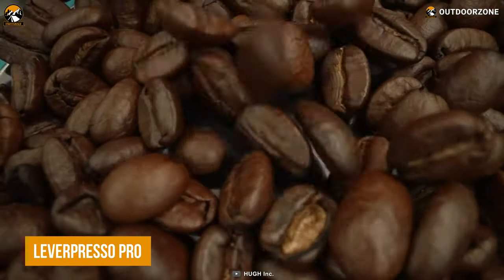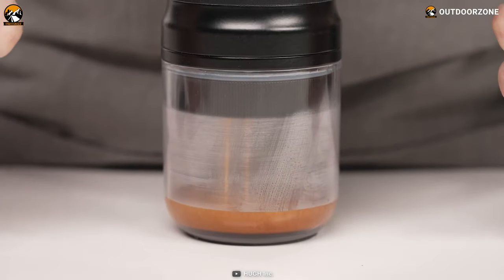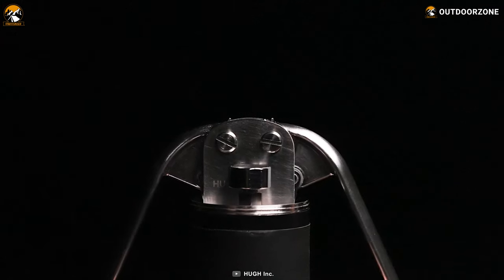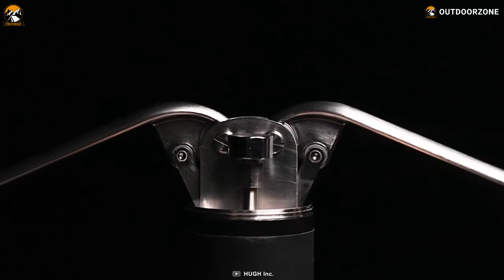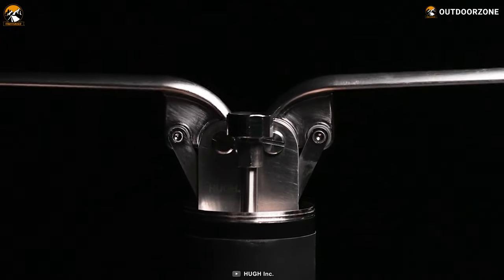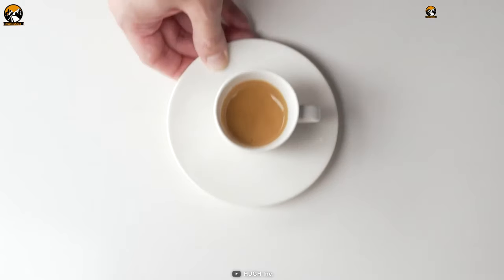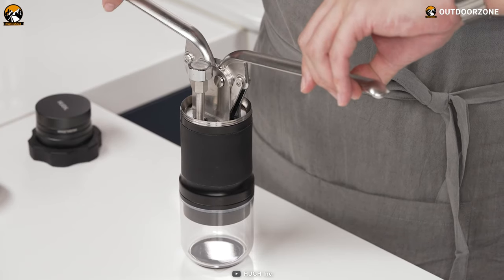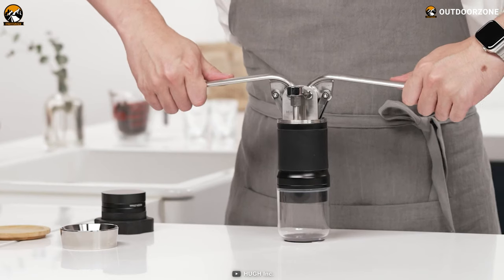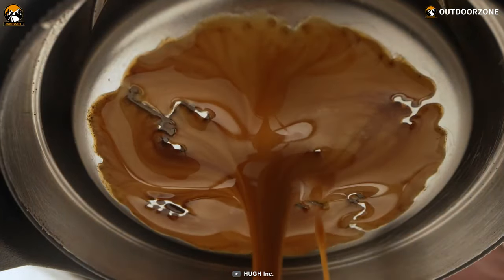The Lever Presso Pro is an elegantly designed portable machine that can deliver cafe-quality espresso anywhere. This fully manual espresso machine features a mini pressure gauge and a manual extraction method so that you can control the perfect pressure, amount and extraction time to create the perfect cup of coffee. As a result, you can create a 60ml double shot of espresso. Its patented direct pressure system uses a single lever press mechanism to extract coffee with minimal effort, resulting in great tasting espresso.